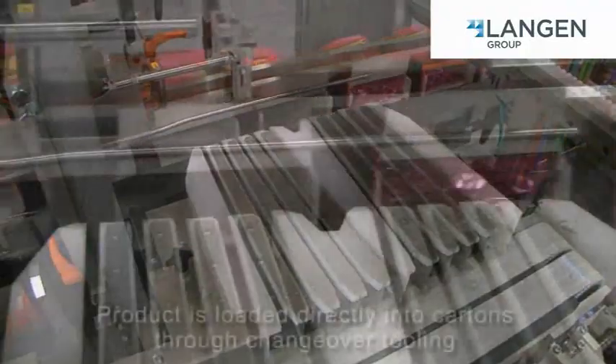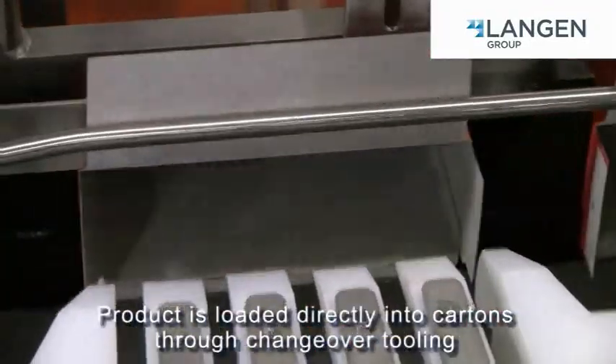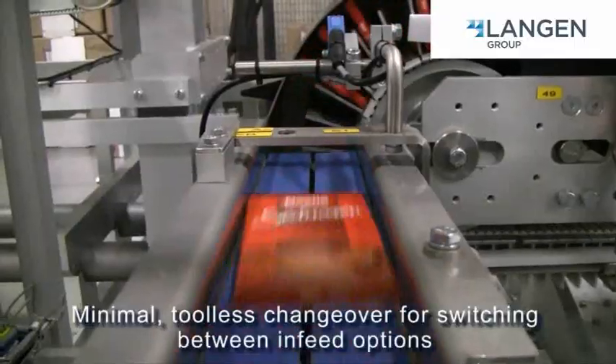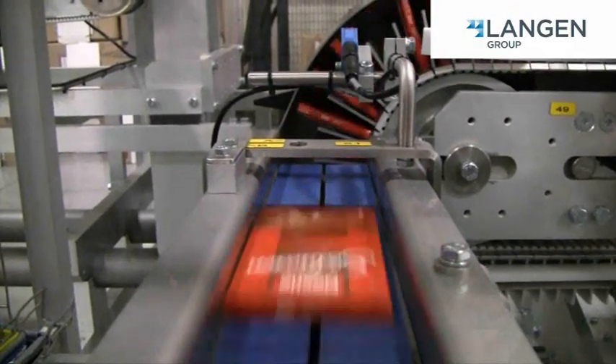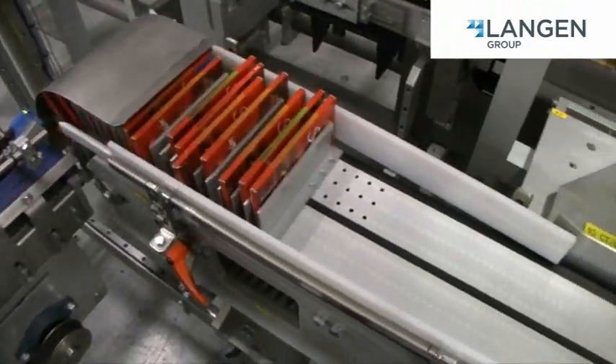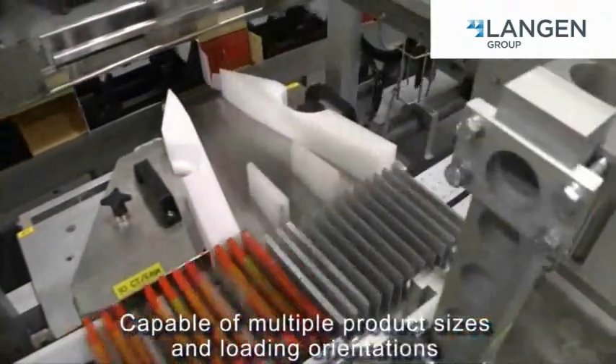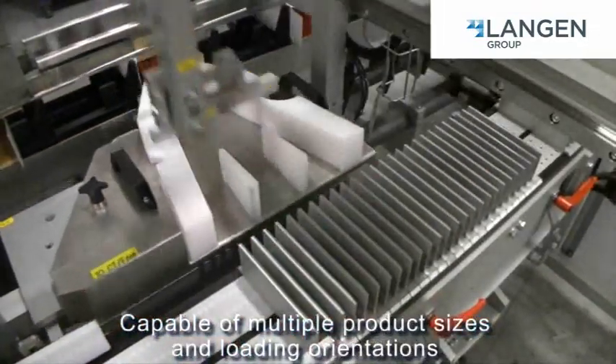Run multiple pack configurations on the same machine with fast and repeatable changeovers that are key to the success of any project. The simple design of the C1000i ensures your capital expense will not go up, but your overall line efficiency certainly will.